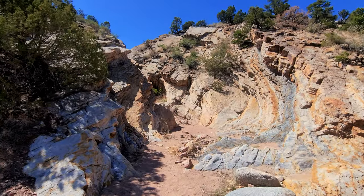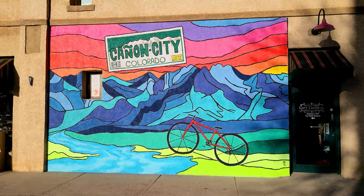We are on Main Street here in Canon City — what a cute little main street! We're seeing so many murals everywhere. A really cool thing about the murals: Canon City is where all Colorado license plates are made, and the mountains on the license plate are the peak of Fremont Mountain here in Canon City.